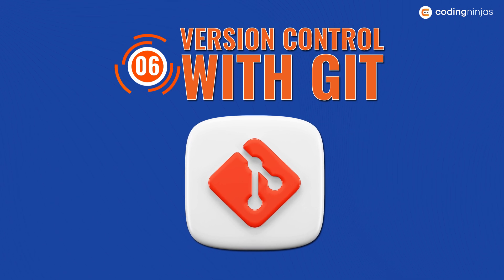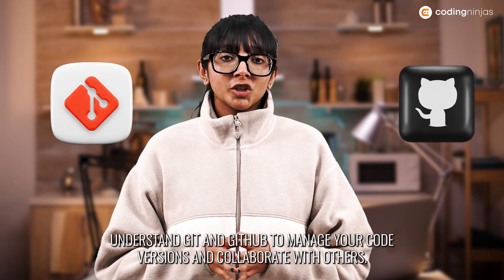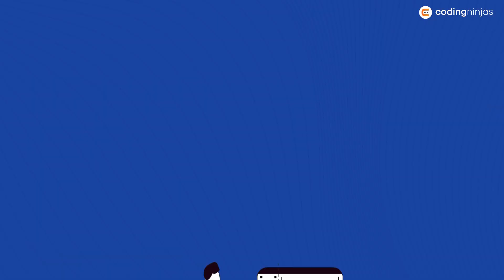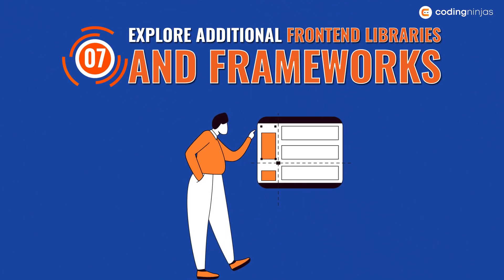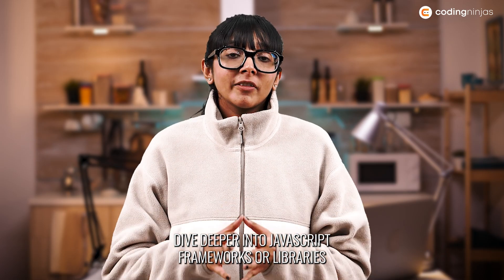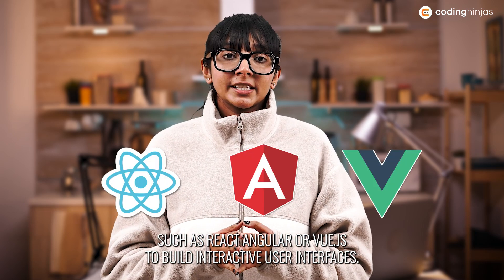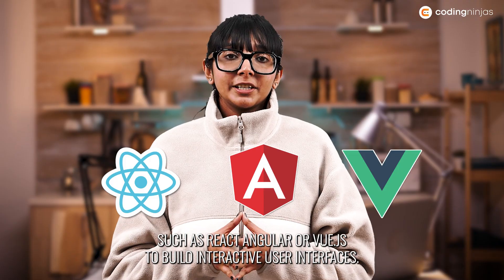Number six: version control with Git. Understand Git and GitHub to manage your code versions and collaborate with others. Number seven: explore additional front-end libraries and frameworks. Dive deeper into JavaScript frameworks or libraries such as React, Angular or Vue.js to build interactive user interfaces.